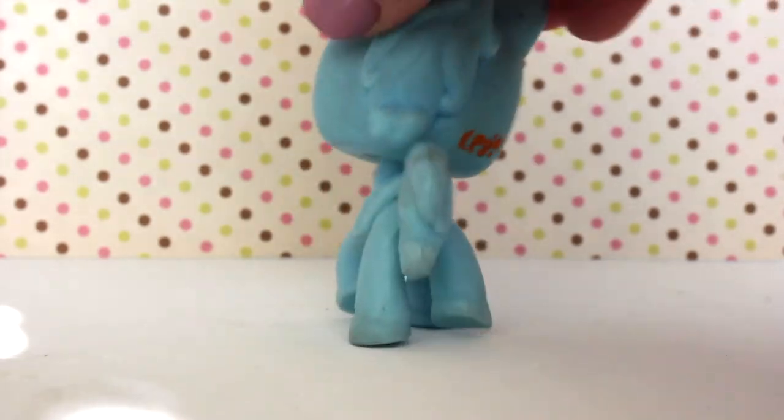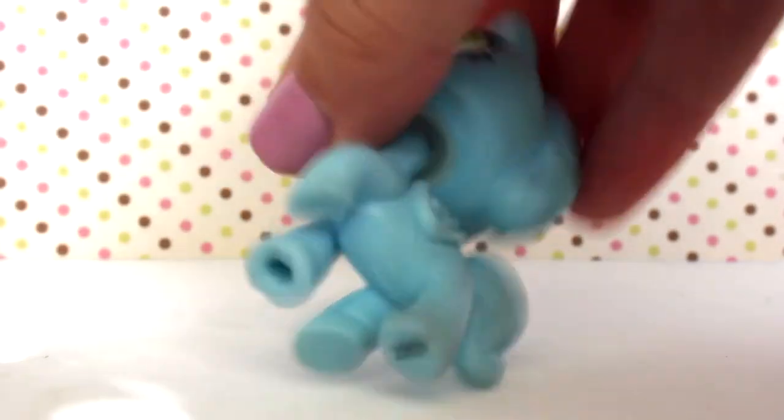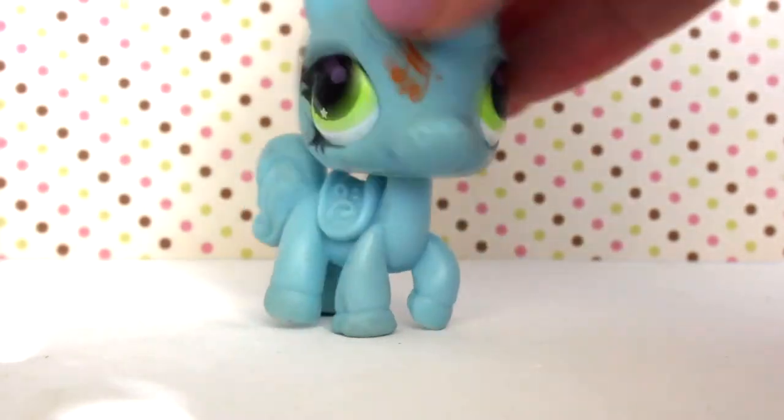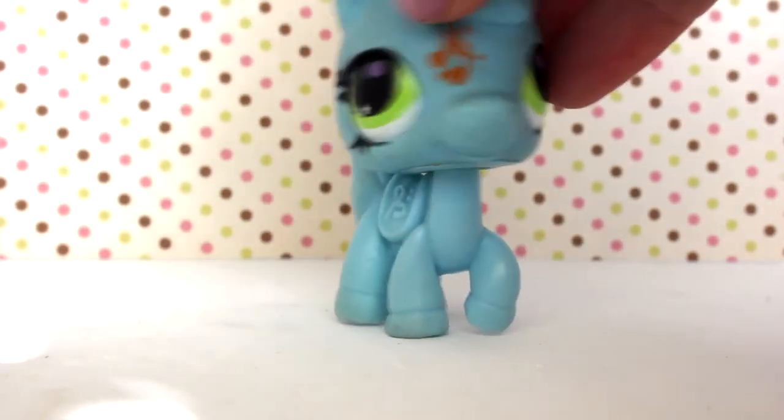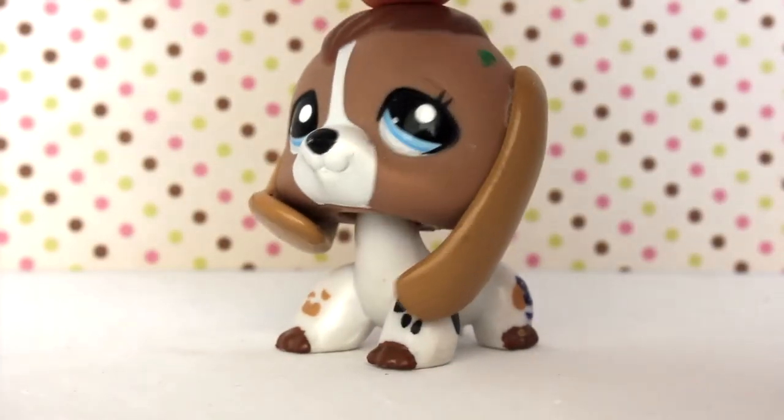The ninth LPS is this super adorable horse blind bag pet. It has a white peg and a little hole. This is actually my first blind bag pet and I'm so glad I got her — she's so cute!